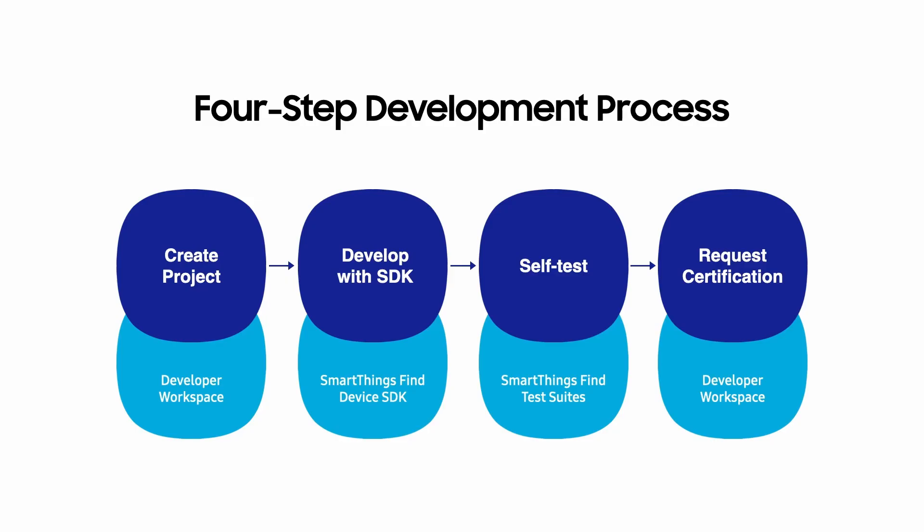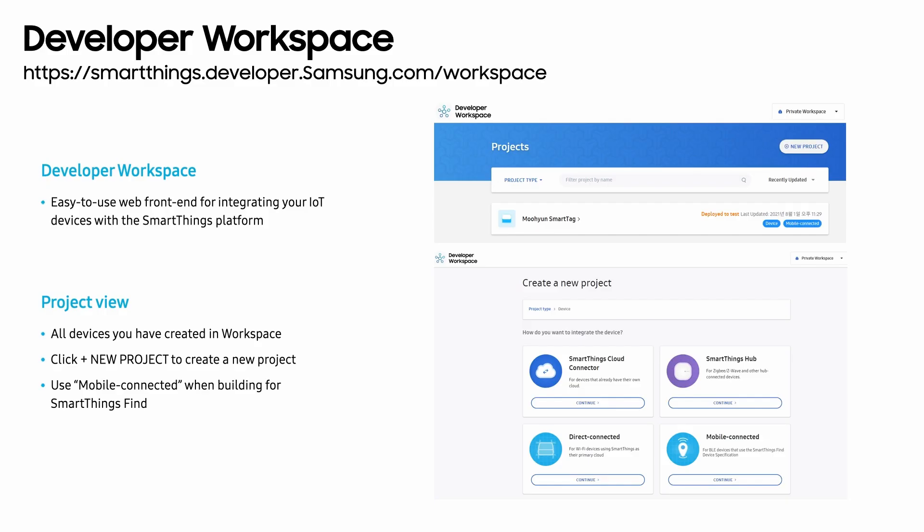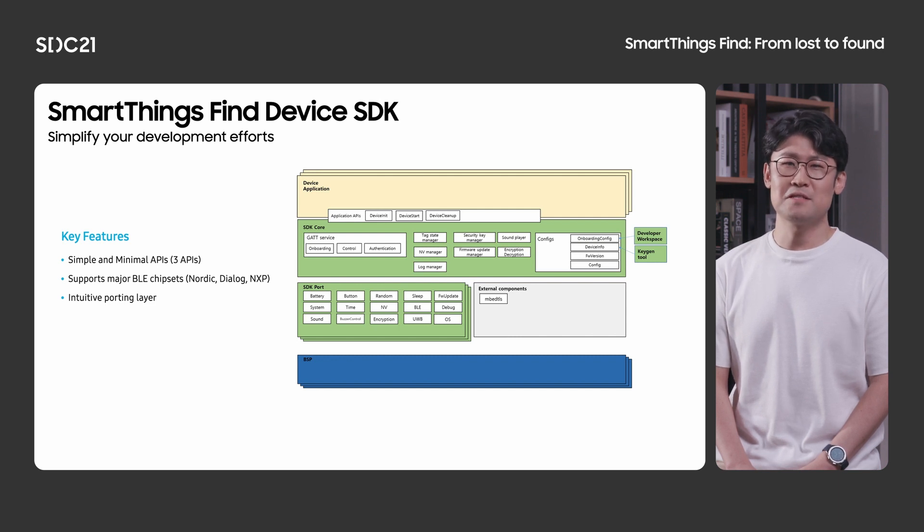Now that I have explained our design principles and the core concepts, I'll talk about the device development process. Before you start developing with the SDK, you need to create a project in the developer workspace. Once you have completed your self-test with the SmartThings Find test suite, you are ready to request certification. Developer workspace provides easy-to-use tools for integrating your devices with the SmartThings platform. Once you are in the workspace, Project view displays a list of all devices you have created. Click the new project button to create a new project for device integration. Make sure you choose mobile connected device if you are building for SmartThings Find. For development, you can choose to deploy the SDK that we have built — this is by far the easiest way to implement the SmartThings Find device specifications.